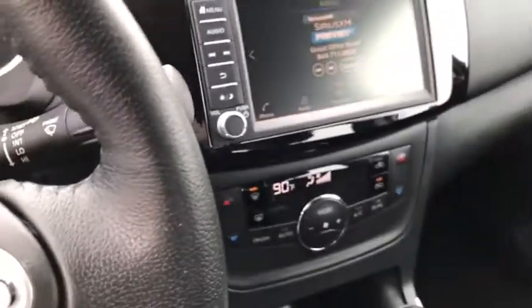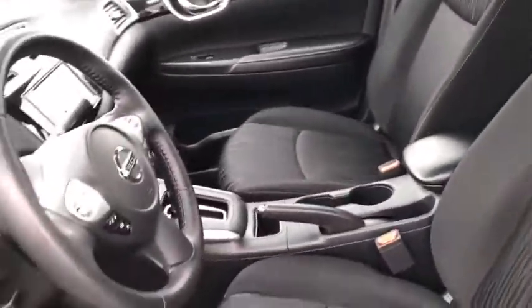Front bucket seats, tilt steering wheel, front reading lamps, passenger vanity mirror. This beauty will even make your house keys jealous. Drive it today.